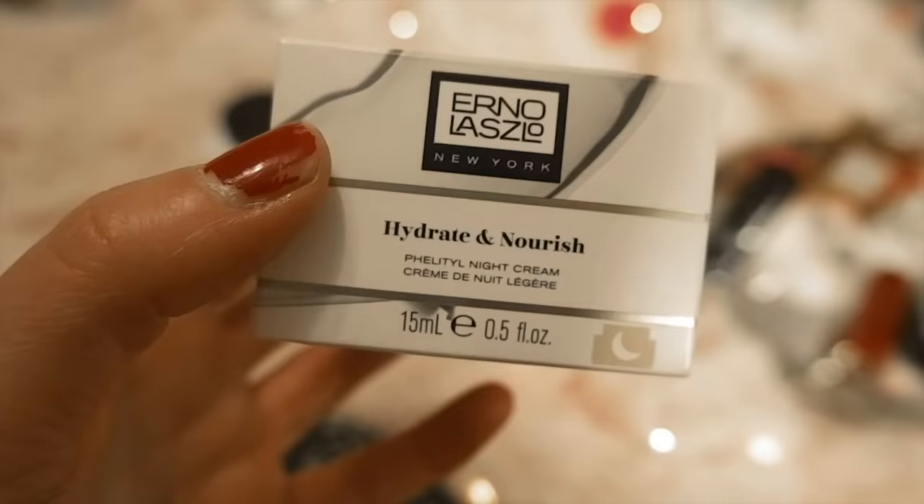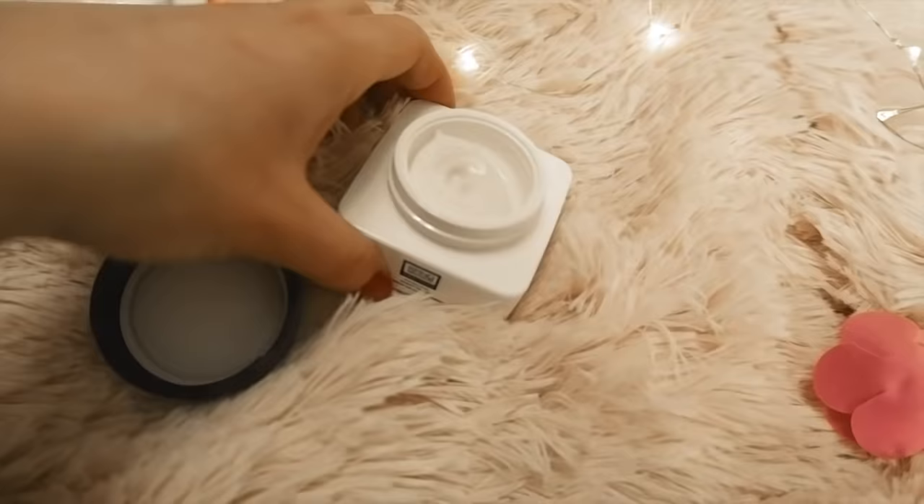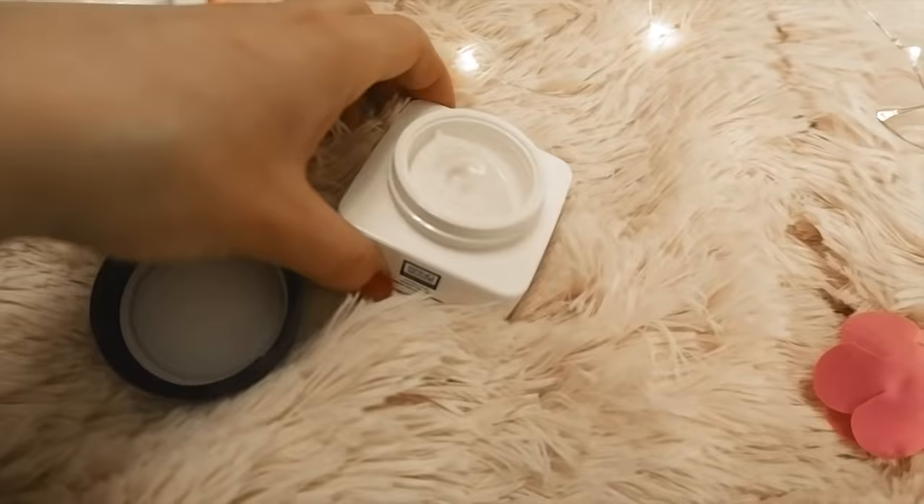The other Erno Laszlo cream I have been using is the Felatil Night Cream, which is around $130. I actually went through one jar already — it lasted about two months, though I think I was using too much. I have a tendency to take too much cream, especially expensive ones. It's very good, very moisturizing, and I did notice a difference in my skin. I have two jars left so I'm going to continue using it, though I want to make it last longer because I'm not sure I can justify buying it again. Marilyn Monroe loved this one as well.